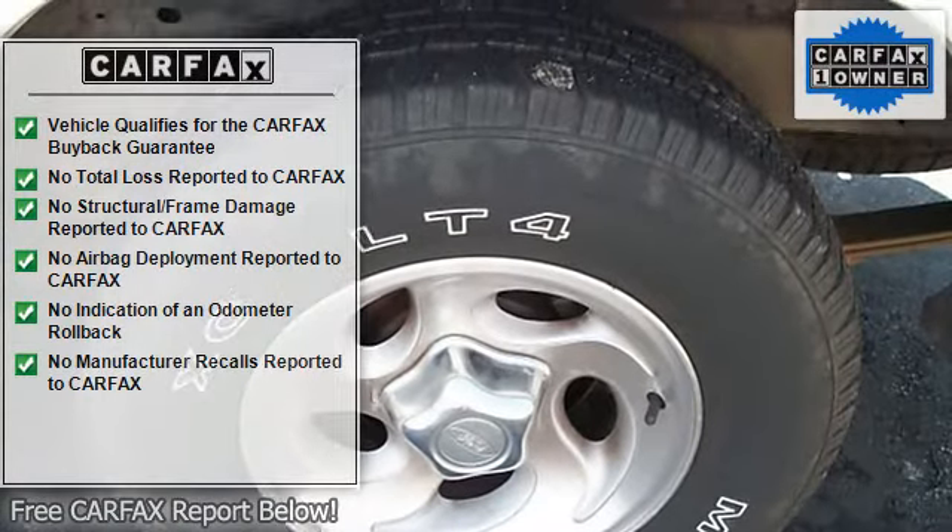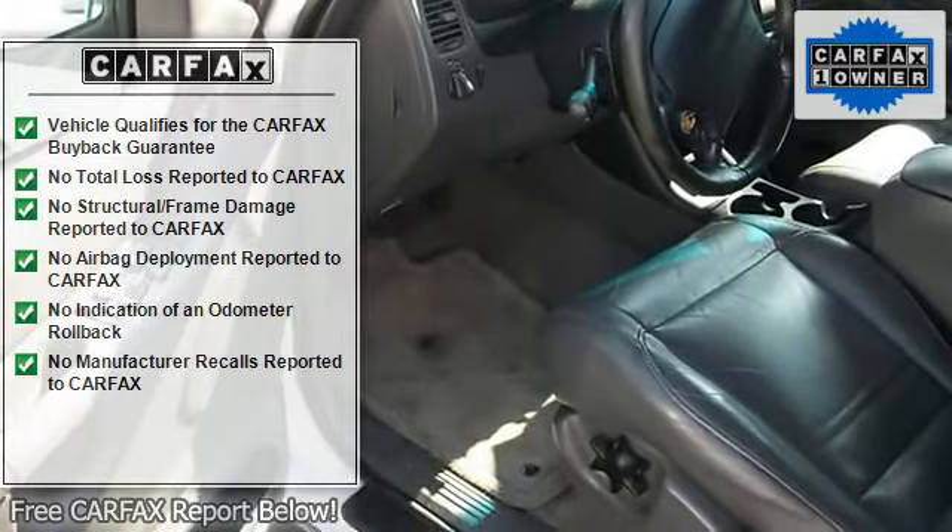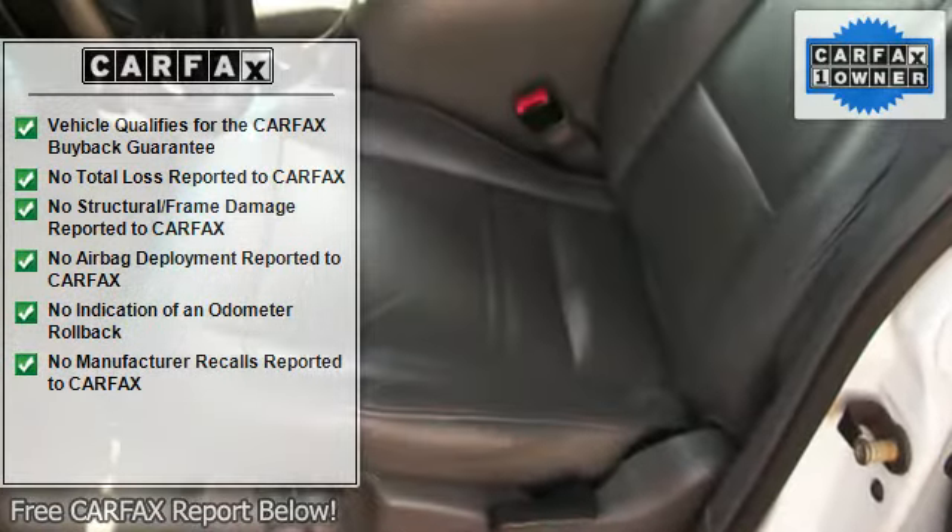White letter tires, alloy wheels, trip odometer, tachometer, tilt steering wheel, interval wipers, rear defroster, rear window wiper.